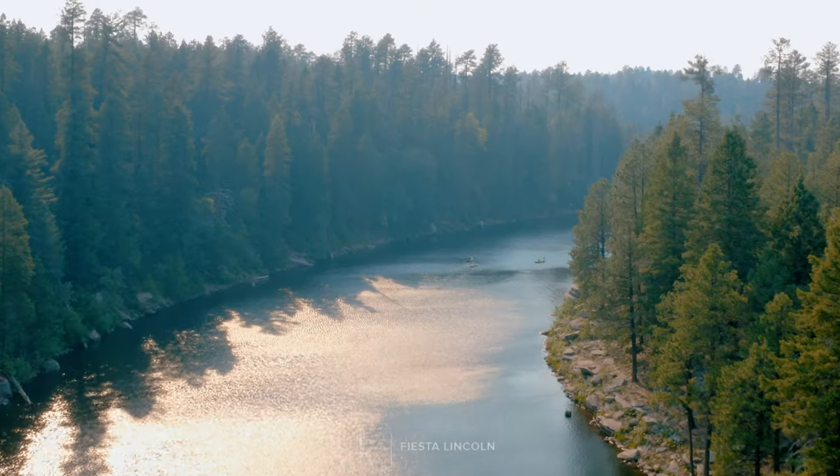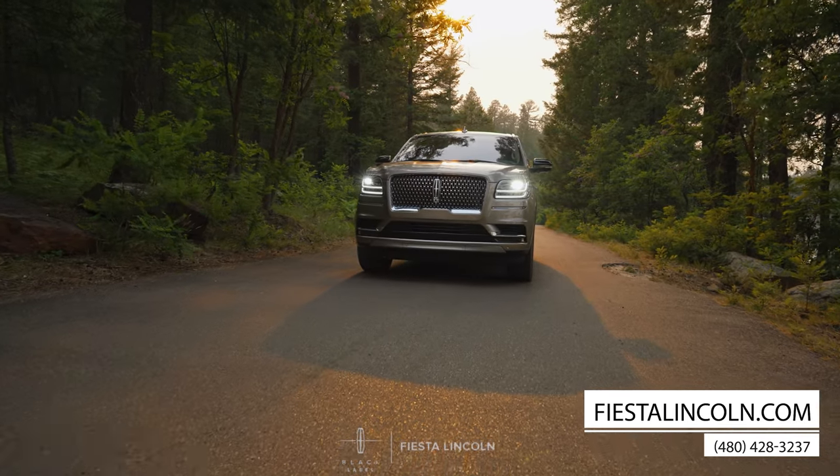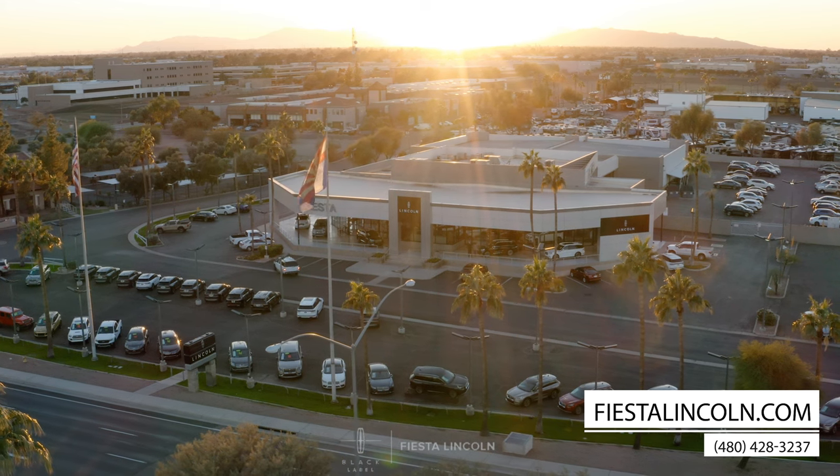It's time to treat yourself. Find your palace on wheels today. Give us a call at 480-428-3237 or head to our website at fiestalincoln.com.